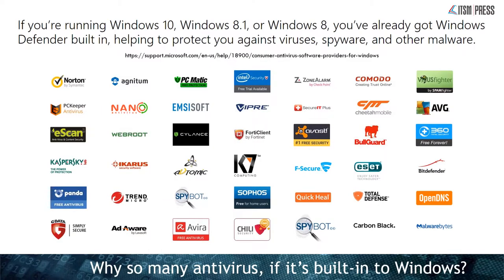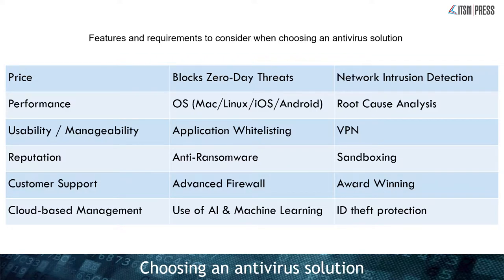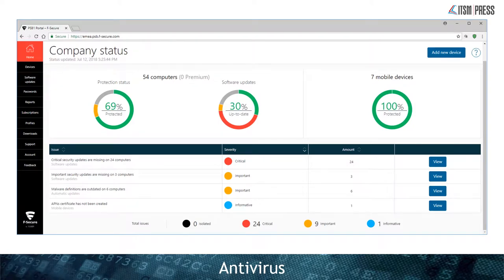Let's look at antivirus. Why do you need antivirus if it's built into Windows? Well, yes it is built in, but it's very basic — which is why there are so many vendors selling premium antivirus. When choosing a premium solution there are lots of things to look at beyond price: performance, ability to block ransomware, firewall capability, zero-day threat blocking, sandboxing, awards, and cloud-based management. One of the biggest differences between home and business antivirus is the dashboard — the business version gives you an overview of all your users and their current state.